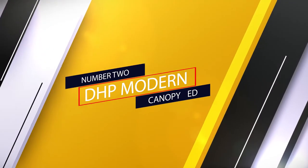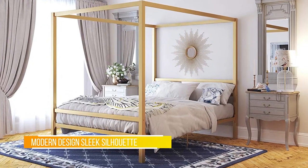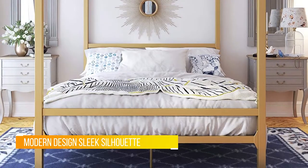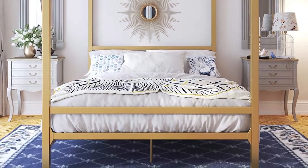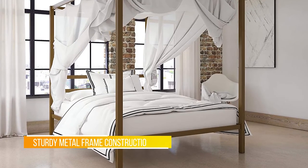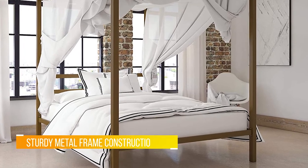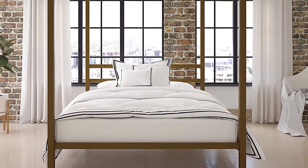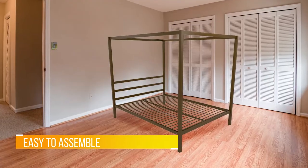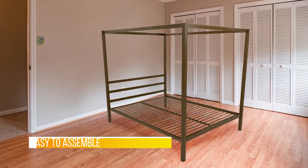Number two: DHP Modern Canopy Bed. A practical modern canopy bed, this product is just right for those who want a touch of traditional class. The DHP modern canopy bed is made of a sturdy metal frame and includes a central frame for added support. The side rails add stability. It's a very durable bed, supporting up to 500 pounds of weight. The bed has a 22 metal slat base allowing air to pass beneath, which provides a cooling sensation and keeps your mattress fresher for longer. No box spring is required.